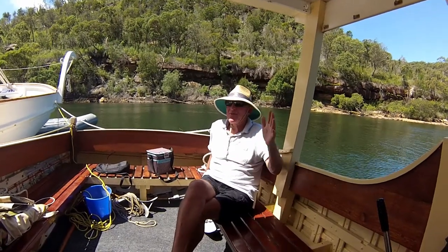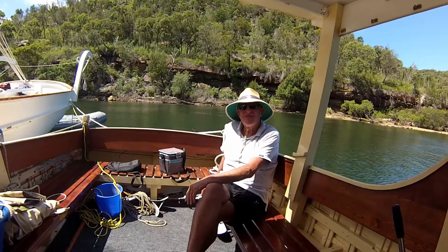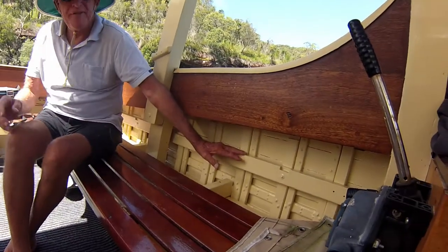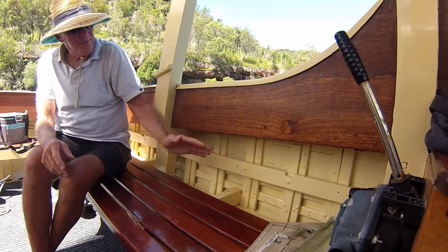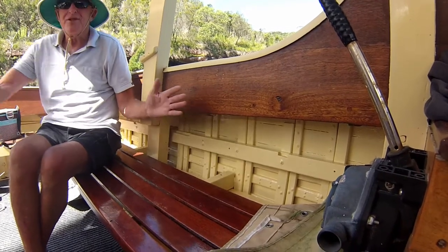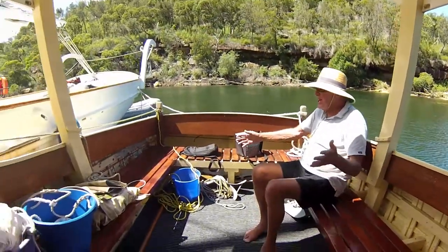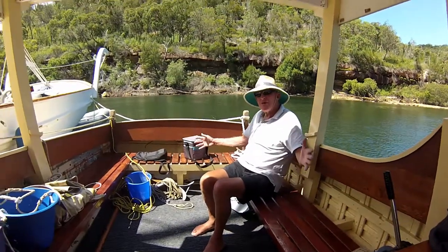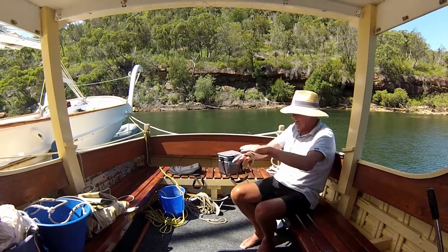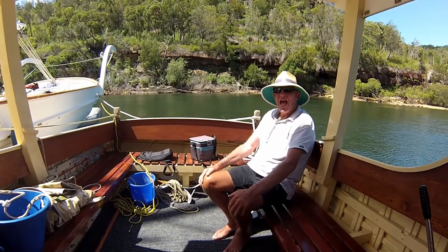The original freeboard was less than what it is now. By raising it the boat became a little bit bigger, and now you can fit a dozen people in this boat. We move the engine box to one side for lunch, bring out the bottles of wine — fabulous.